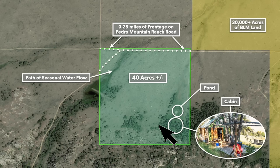Here's the pond on the property. To give you an idea where that pond is, it's right here on the southeast portion of the property. And then the cabin is just south of the pond.